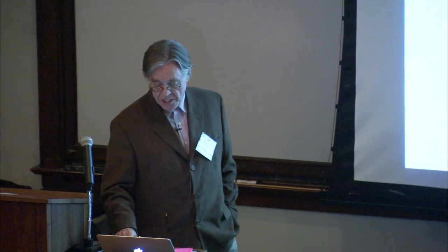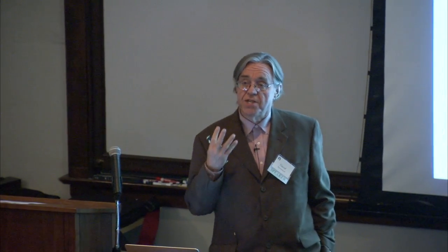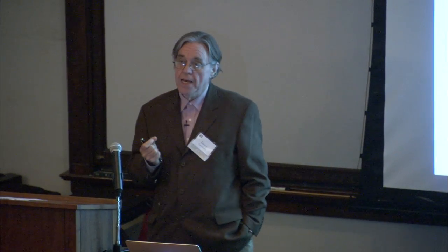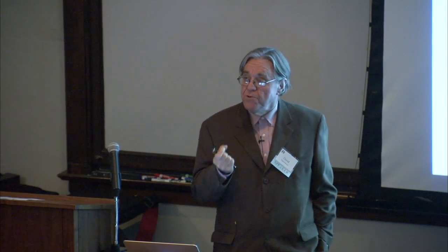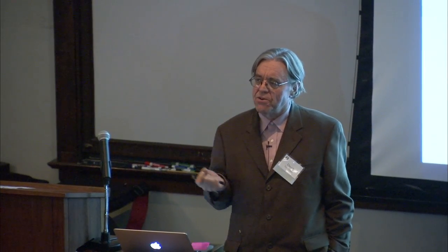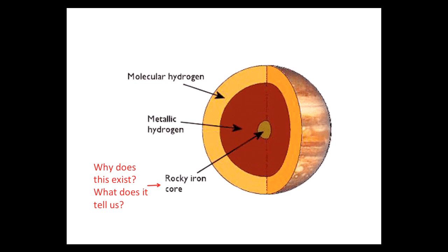But I want to draw your attention in particular to something at the center, because it seems, on the basis of the data we have so far — coming from gravity data, partly from spacecraft like Voyager, but also from our understanding of how materials behave at high pressure — that at the center of Jupiter there is a core. This core may only be a few percent of the mass, and so you might say, oh, that's a detail, like a pea under a mattress, a very small effect. But it turns out to be of great interest to understand why this core exists and what it might tell us.